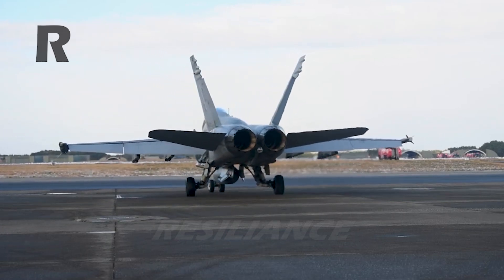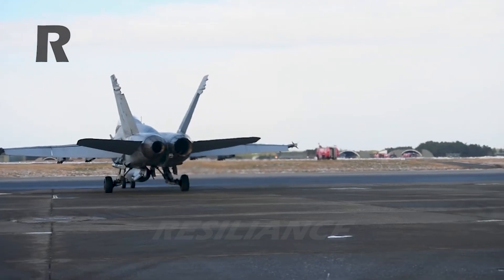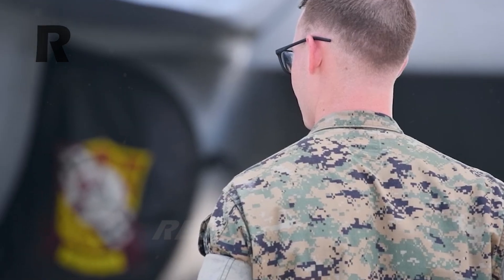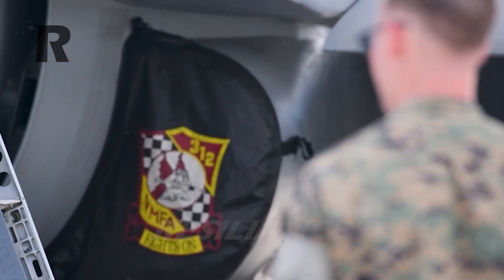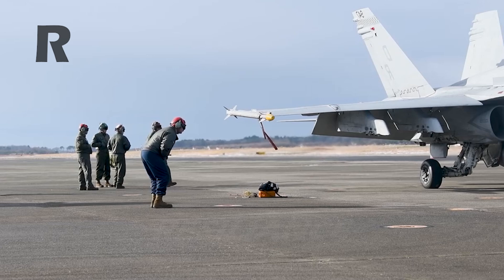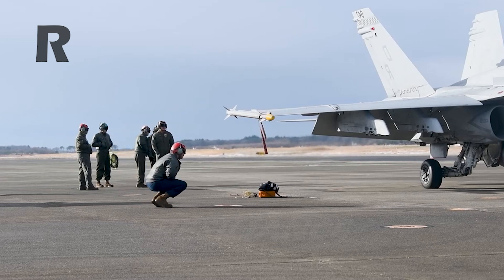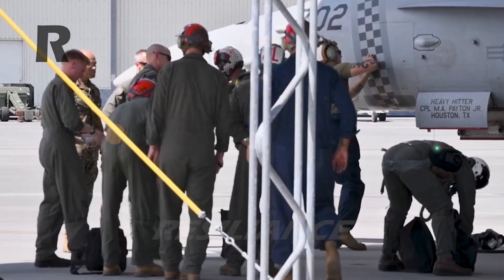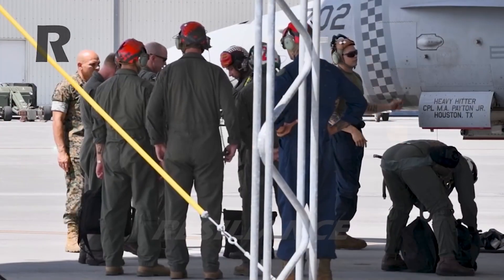Super Hornets are also set to be at least the initial launch platform for the Navy's Hypersonic Air-Launched Offensive Anti-Surface Warfare (HALO) hypersonic anti-ship cruise missile, another weapon expected to be relatively large. Heavier stores loadouts translate to increased fuel burn, as well as less margin for carrier-based aircraft to bring them back to the ship.